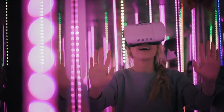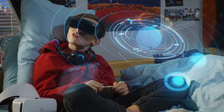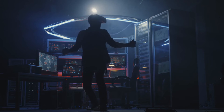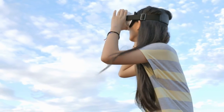There are many different VR headsets on the market, ranging in price from under $100 to several thousand dollars. Some of the most popular include the Oculus Rift, HTC Vive, and Sony PlayStation VR. If you are looking for a gadget that will allow you to have an immersive, hands-on experience with virtual reality, then a VR headset is a great option.